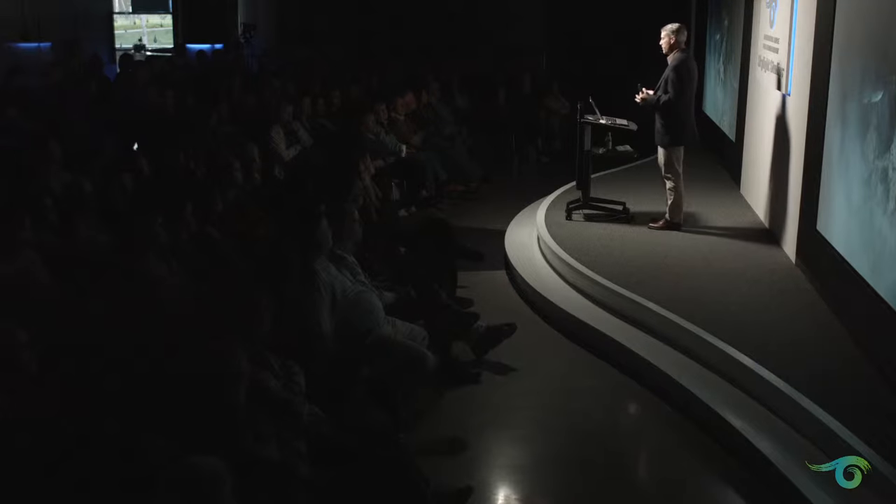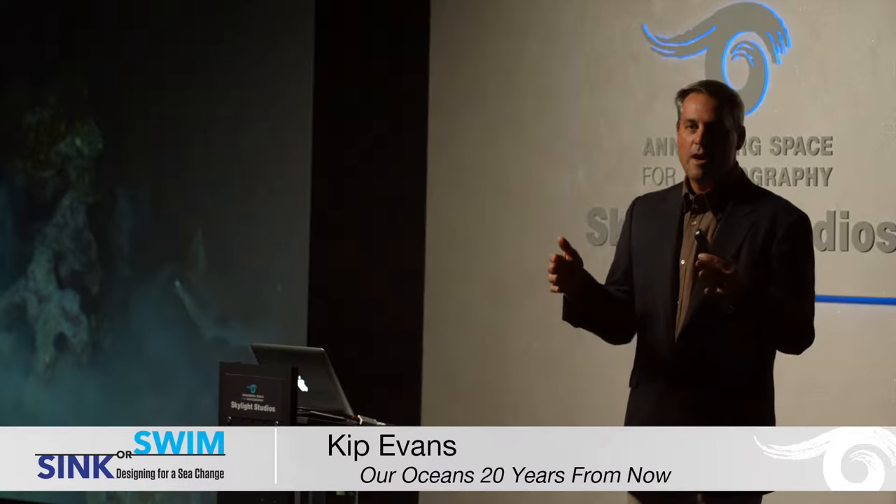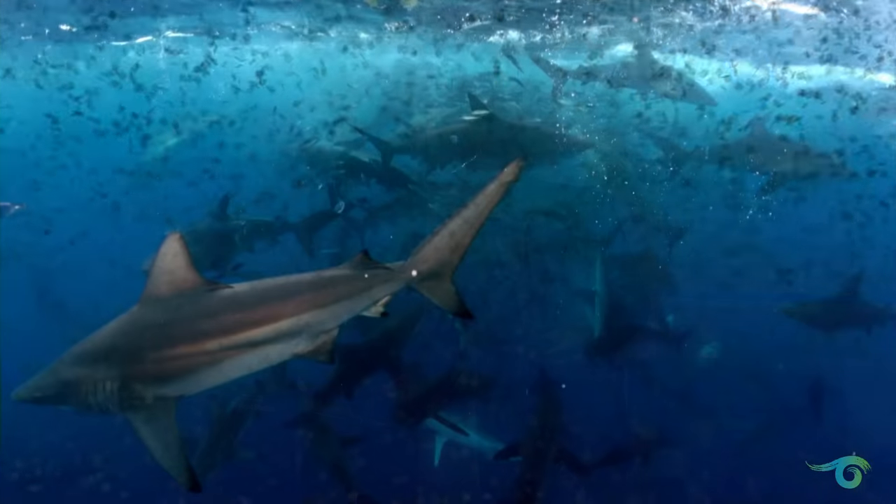What I want to show you is an experience that I had at Cocos with one of the bait balls. What I've done with this particular clip is that I've slowed it down so you can watch and enjoy the action, and then I return it back to normal speed so you can get an idea of what it's really like in real motion. So here we go.